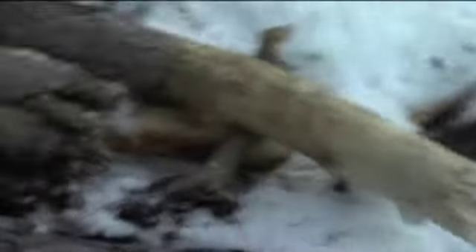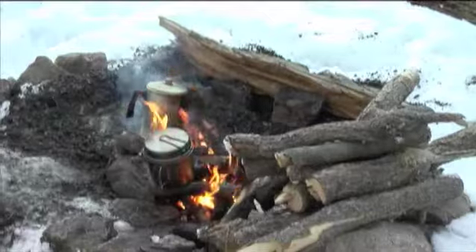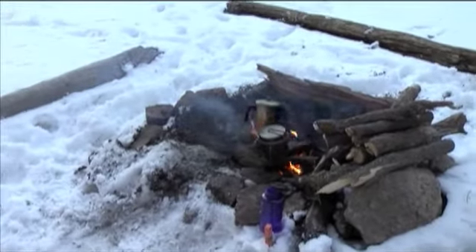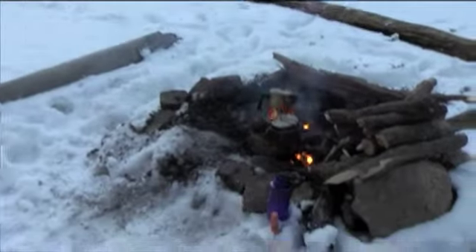So I got the fire going. Made some wood piles — this is really my wood pile right here. Trying to get some water. It wasn't easy, man. All the wood is wet, it's cold, and there's no dry wood. I'm trying to boil some water, make some dinner — we'll see how that goes. Making water out of snow.